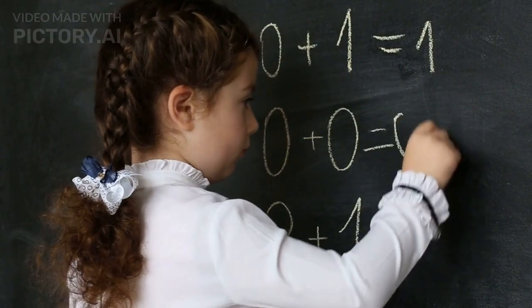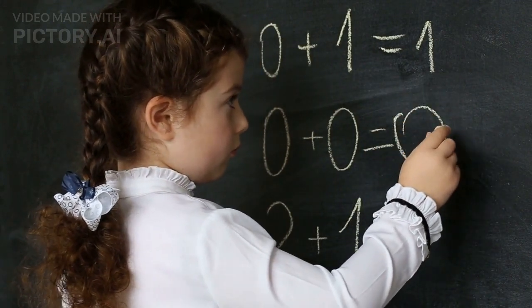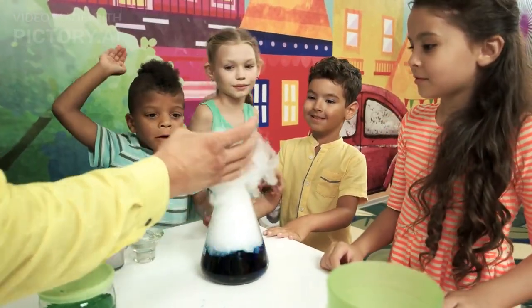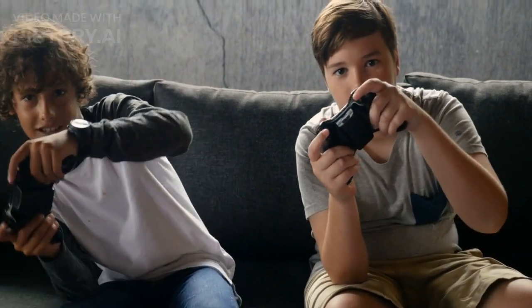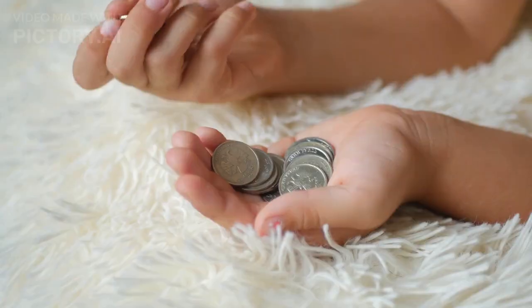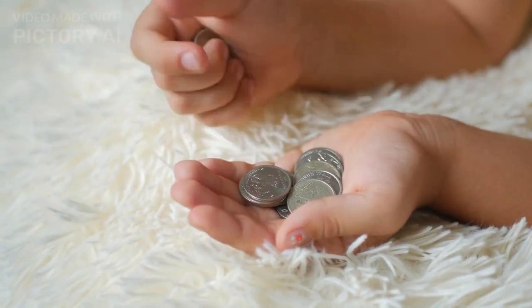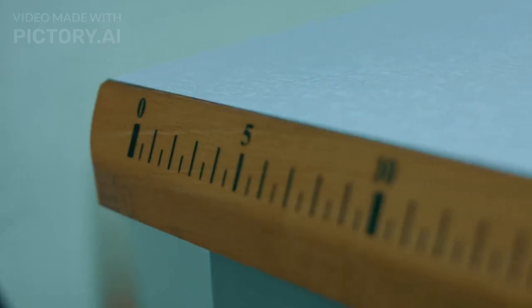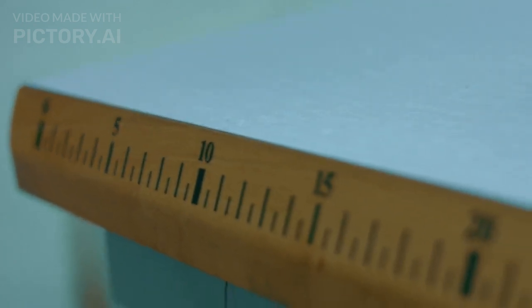So, how can you do this in a way that's fun and engaging for a three-year-old? Here are some examples. Science: teach your child about the five senses and how they work. You can do this by playing games that involve using each sense, like having them close their eyes and guess what they're touching. Math: play counting games with your child, like counting the number of apples in a basket or the number of cars passing by. You can also use everyday objects to teach them about size and quantity comparisons.